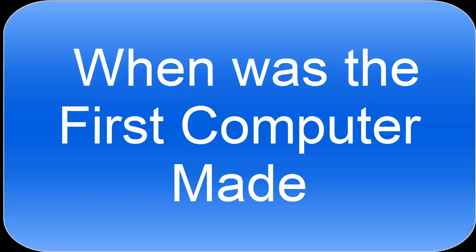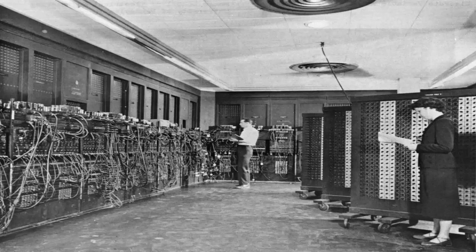When was the first computer made? You'll be so surprised. The debate on the first computer ever made may vary according to the perception of what constitutes a computer. For some, it is the ENIAC made in 1943, while for others, it is the Altair launched by MITS in 1974.